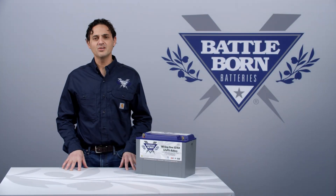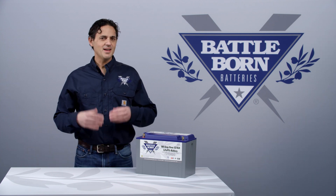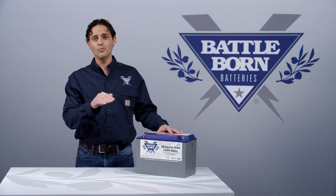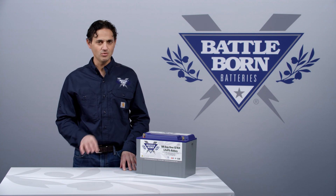Hi, this is Dennis. Some of our customers have asked us if our BMS actually controls the charging of the battery. That sort of implies that you can put in any voltage and the BMS will dictate which voltage goes into the battery or how much current goes into the battery. And the answer is no — the BMS does not provide that level of control internally.